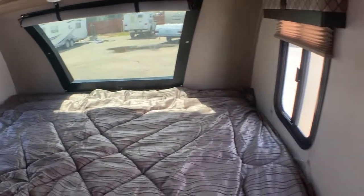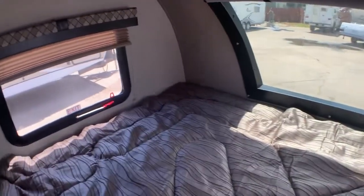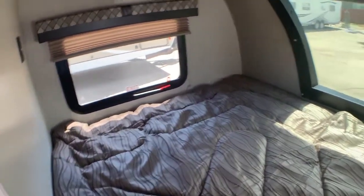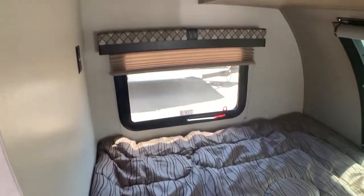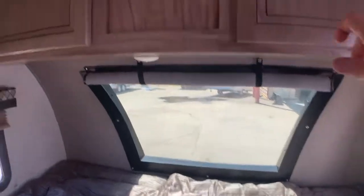We've got the queen bed on the right. This is actually slightly less wide than a queen, but the same length as a queen and king, so it'll give you that full 80 inches that you need if you're tall. Nice windows on either side that open, and then a big picture window for views and to keep it less claustrophobic. Storage up above the bed, an overhead vent, and lights.